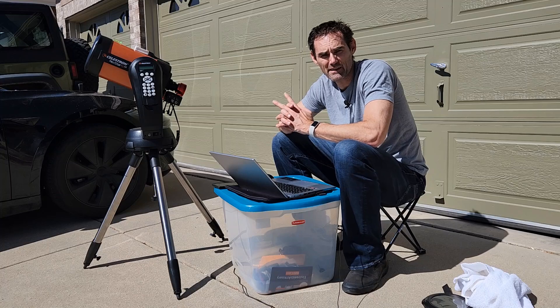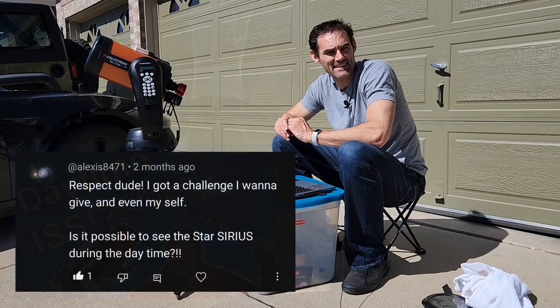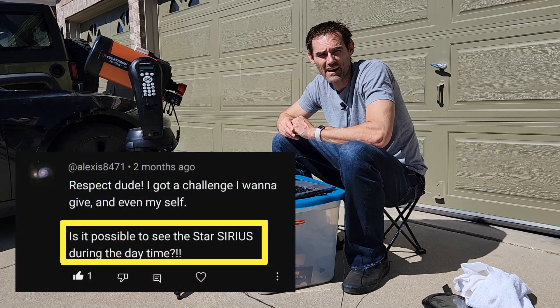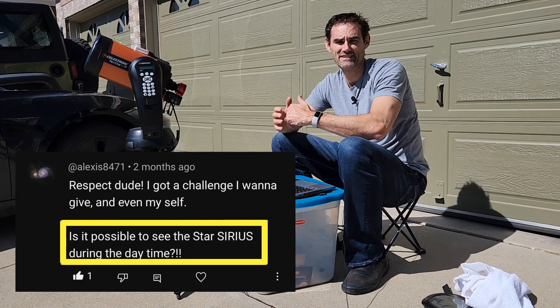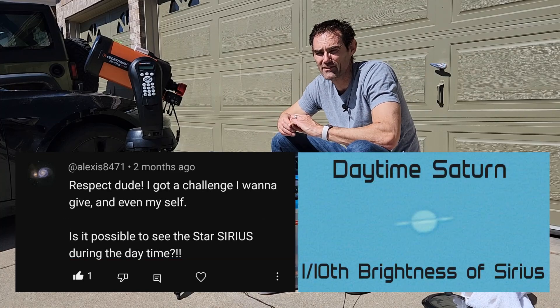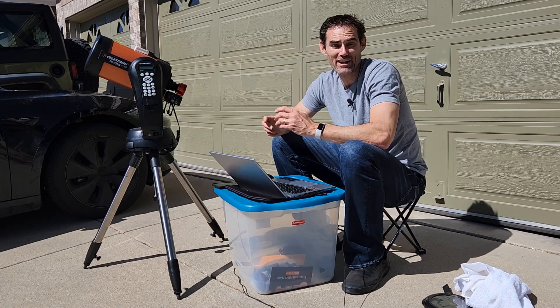Hey everybody. A couple months ago, in response to my daytime ISS capture video — which was a ton of fun, you should watch that — alexis8471 asked whether I could see the star Sirius during the day. I think I know the answer because Sirius is brighter than some other objects I've caught during the day, but it made me wonder exactly how many astronomical objects I could see during the day.